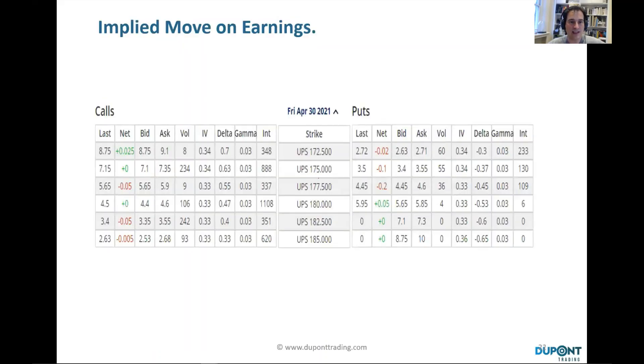If we look at the 177.5 strike and look at the call, and if we look at the implied volatility on both the call and the put, you get 33%. Based on that, we're going to try to identify by how much the stock could be moving on the day. We'll be using the bid-ask of both the call and the put. Let's go to the next slide.